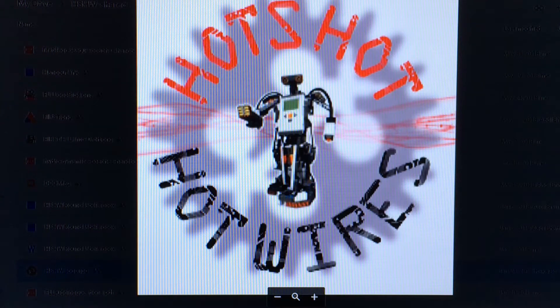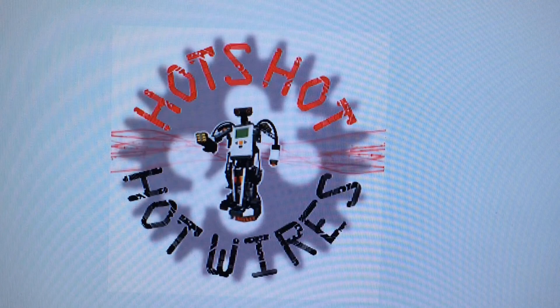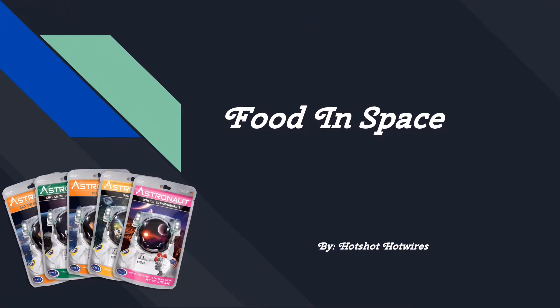What's up YouTube? It's ya guys, the Hotshot Hotwires, back at it again with a banger! We hope you enjoy our video on food in space. Food in Space by the Hotshot Hotwires.